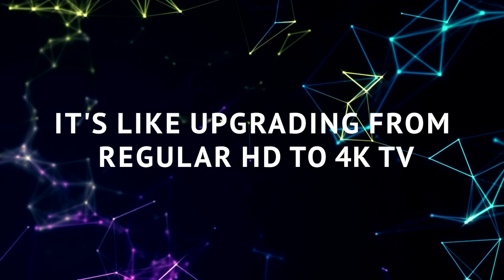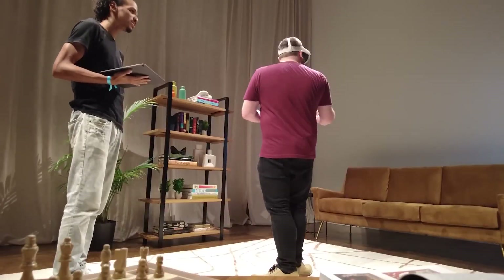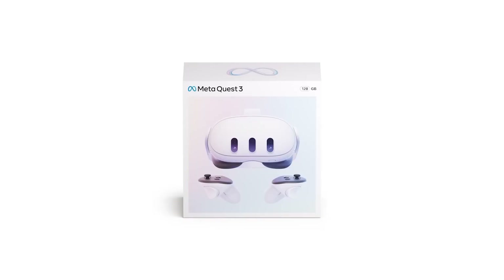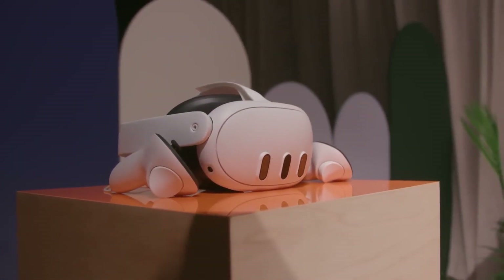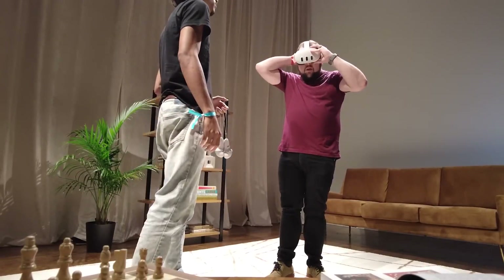It's like upgrading from an old TV to a brand-new 4K one. Switching between the virtual and real world is a breeze — just tap the side of your headset twice, and boom, you're in a different reality. Whether you're exploring a virtual world or checking out what's happening in your living room, the Quest 3 has got you covered.